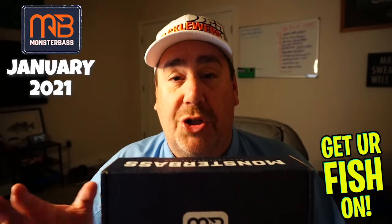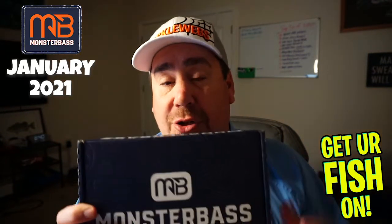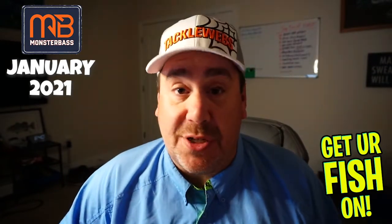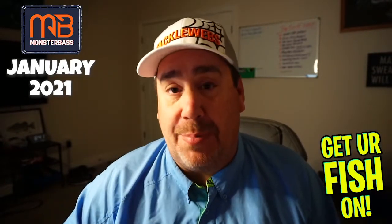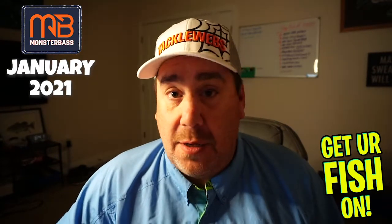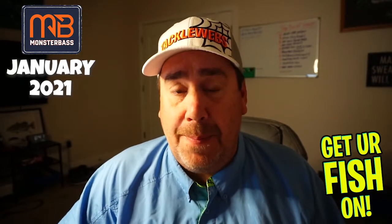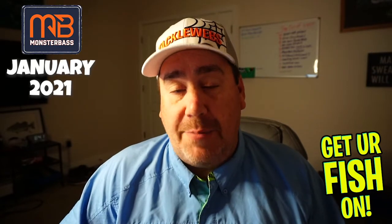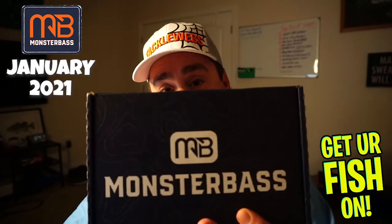This month is another month where Strike King and BioBaits has taken over the box, so all the products should be those two brands. I'm looking forward to this one because last year the Strike King box was the premier box of all the boxes they put out. That's why they've had this huge high and then sunk down to a low in the past four to six months. Today we're going to look at this as objectively as possible — I've been told maybe I'm a little too harsh, but I'm just keeping it real. January 2021 Monster Bass Box.